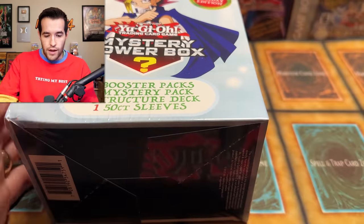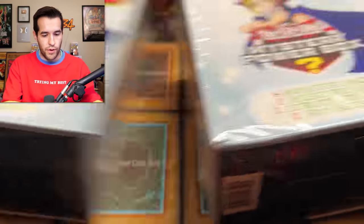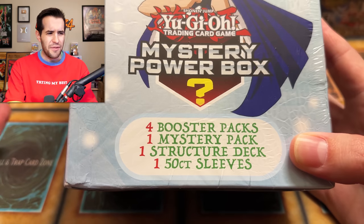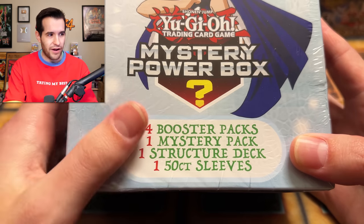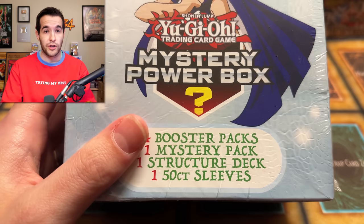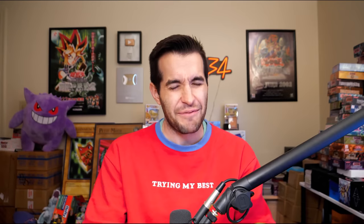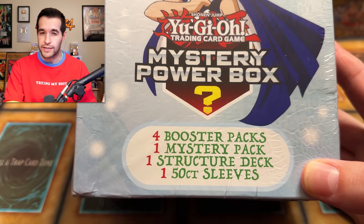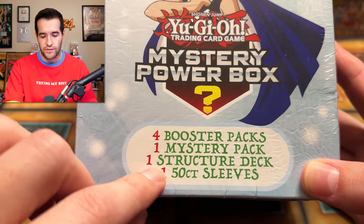Look at these suckers — these are some thick mystery boxes. Inside, we have four booster packs, one mystery pack, one structure deck and one 50-count sleeve. Honestly, I'm not seeing a lot here. People were telling me about these and I kind of have a little preview of what might be inside and I'm not feeling great about these. You do get a structure deck, which is going to be like a $10 value in theory, and the sleeves are going to be like $15.